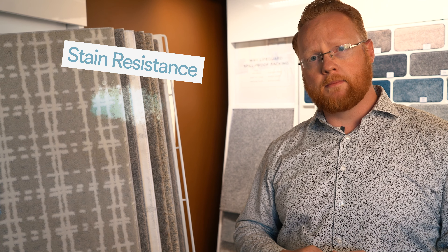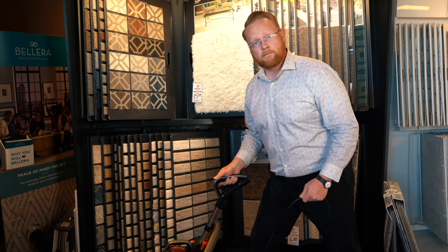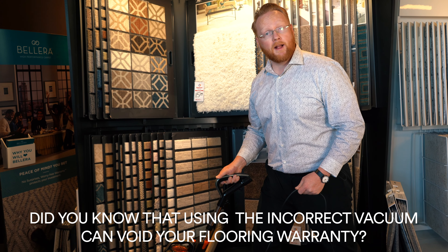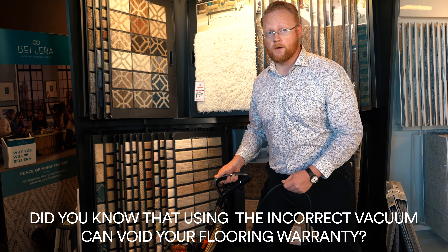Another question to ask is what kind of stain resistance do you need out of your carpet? If you're a family that tends to eat in the living room or has a pet that has frequent accidents, you might want to look at a polyester carpet. Polyester is inherently stain resistant and will resist discoloration more readily than a nylon, which needs special treatments or dyeing processes to be as stain resistant. Just a quick tip: make sure you consult the Carpet and Rug Institute list of recommended vacuums for your carpet to make sure you're not voiding the warranty on your floor.